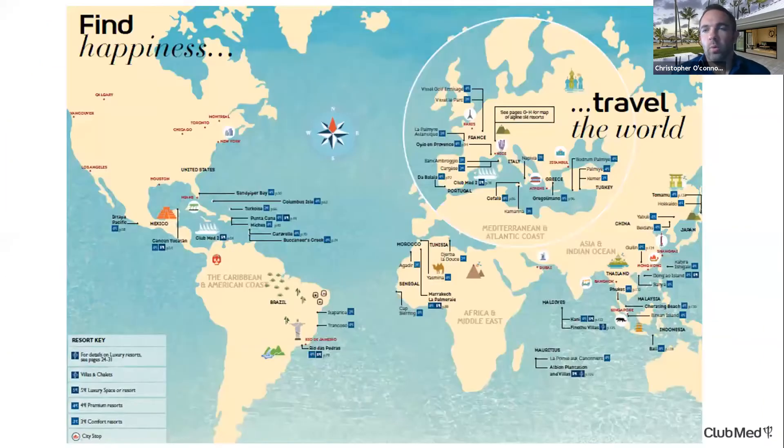We also have over 20 all-inclusive ski resorts in Europe and Japan, which include your lift tickets, ski passes, and lessons for all ages — great value there. What makes us different from other all-inclusive brands is that we are a truly global company, with resorts throughout Europe, North Africa and Morocco, South America and Brazil, overwater bungalows in the Maldives, and Southeast Asia including Thailand and Bali.